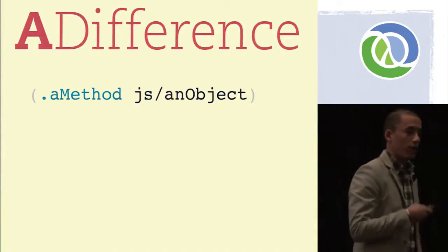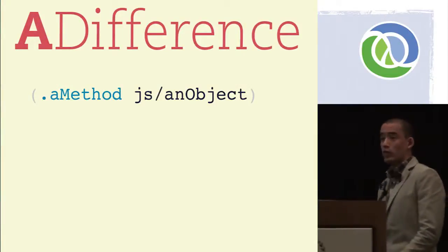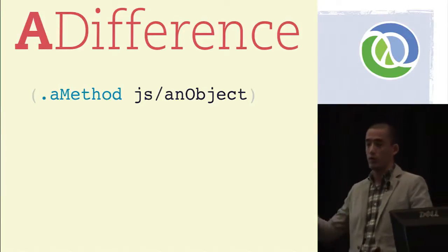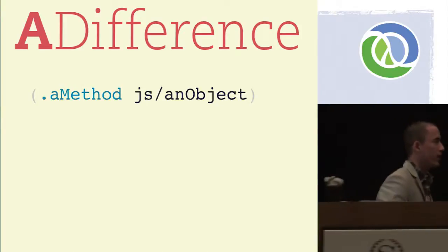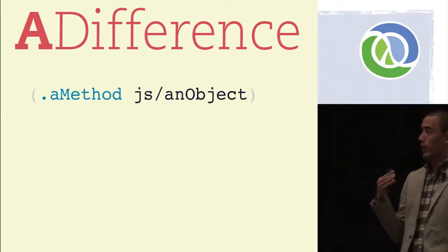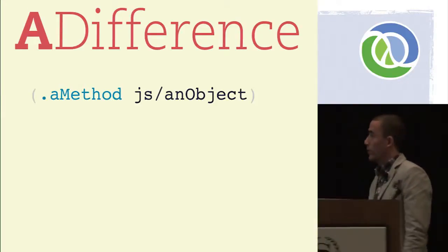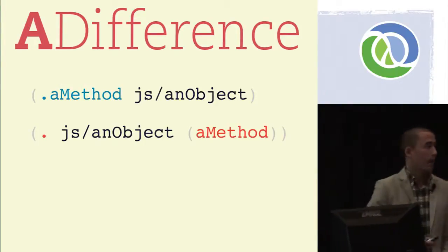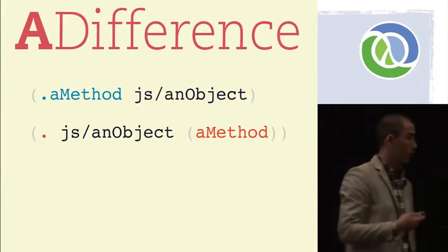There is one difference: how you handle method calls that take no arguments. Unlike Java, in JavaScript functions are values — you can get a hold of them and pass them around like numbers or strings. So if you have a form like this, it's not clear if you want to execute this method with no arguments or just get a reference to it. ClojureScript's default behavior is the latter. If you do want to execute a method with no arguments, you just wrap the method name with an extra set of parens. That's pretty much all you need to know about executing JavaScript methods from ClojureScript.